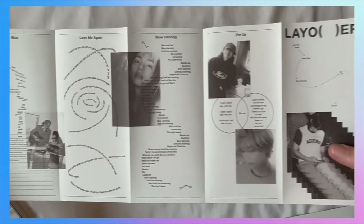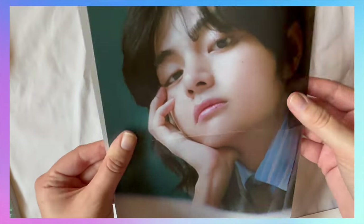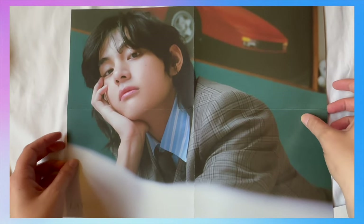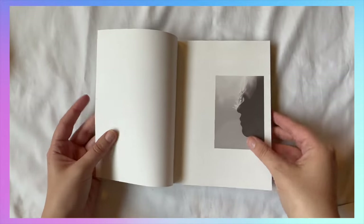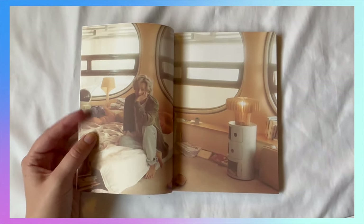Wow, cute — okay so we got a poster. Cute! This hair is getting so long, oh my goodness. So here is the photo book. I love the font — that's very fun. Let's get into the photo book, I'm gonna zoom in just a little bit.